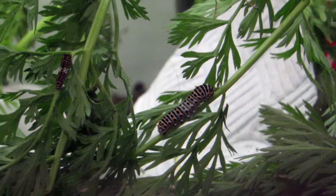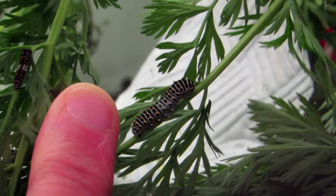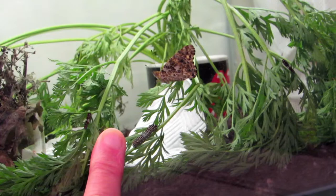Hi everybody. If you've seen our videos before, you know that we try to grow some caterpillars and let them free, but this is a slightly different one to what we normally do. We only normally do our indigenous species.